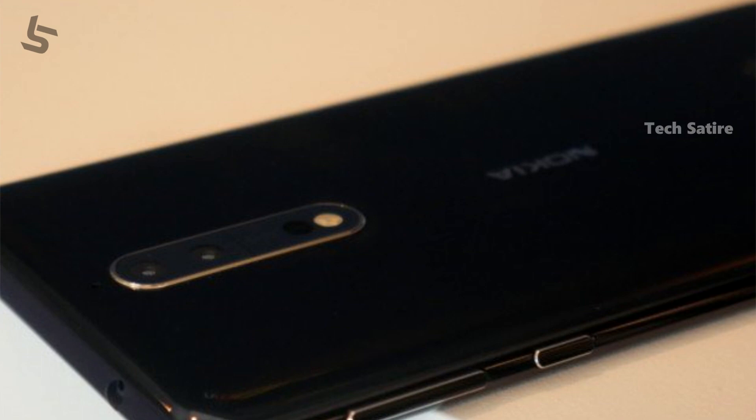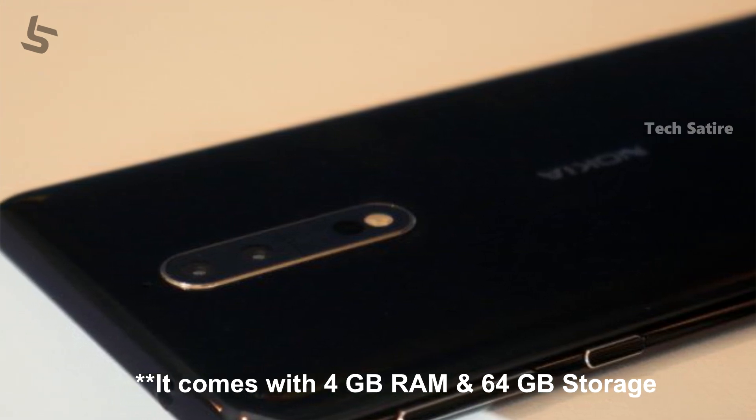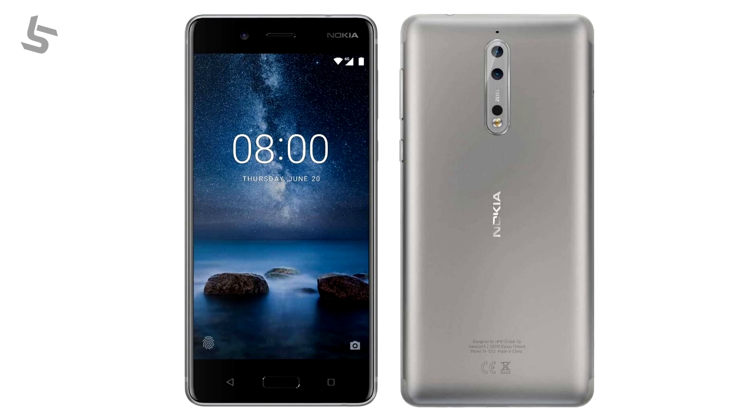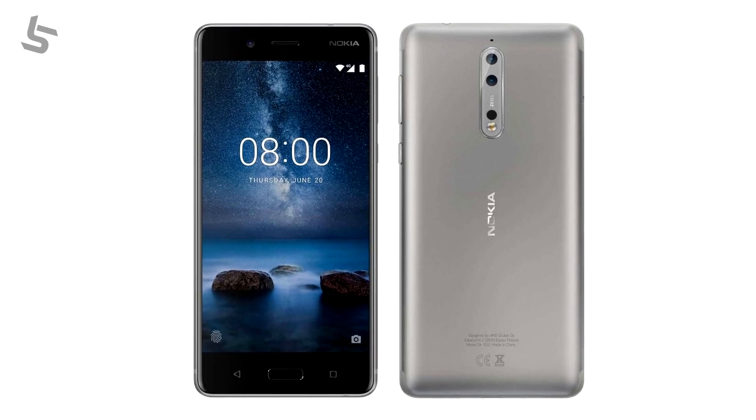Qualcomm's flagship Snapdragon 835 processor powers this phone, along with an Adreno 540 GPU. This is a flagship phone. It also features an NFC sensor and a fingerprint sensor on the home button.